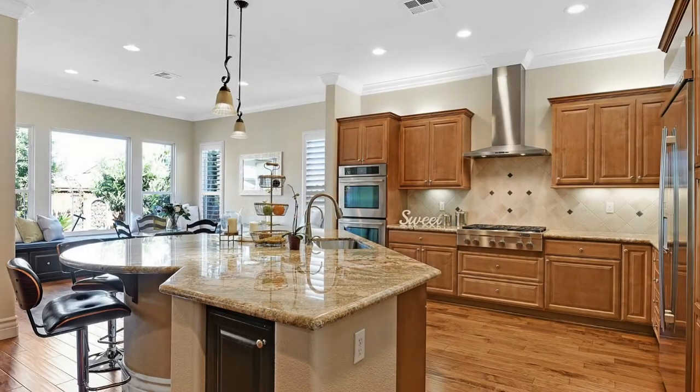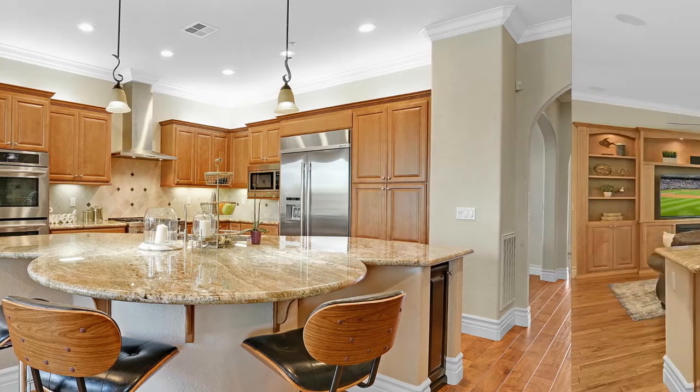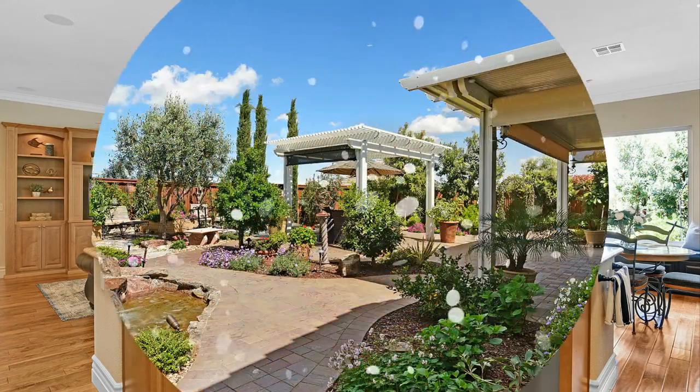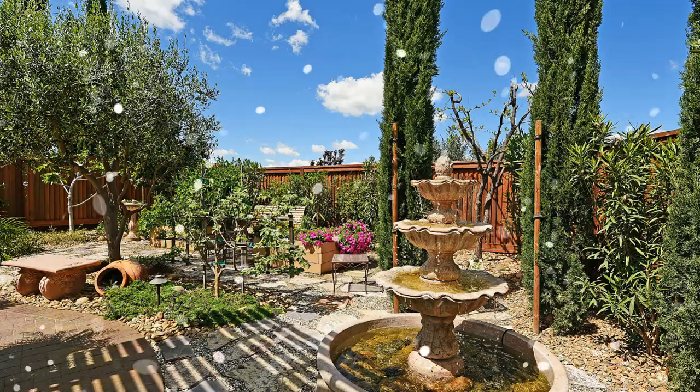The large entertainer's kitchen offers a six-burner cooktop, dual ovens, stainless Jenn-Air appliances, and under-over cabinet lighting. The very private backyard, right off the dining area, showcases a spectacular new waterfall,